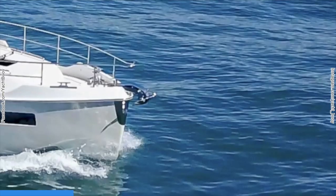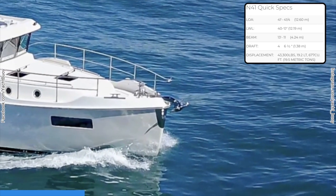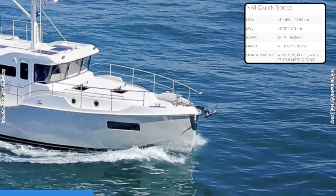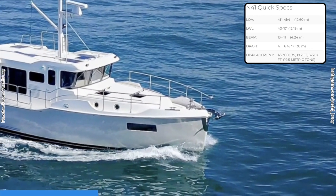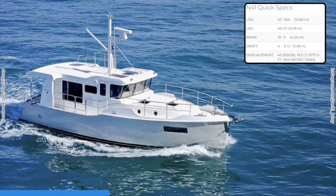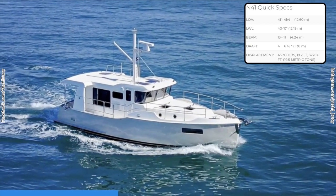The Nordhaven 41 has a length overall of 41 feet, or 12.6 meters. She has a beam of 4.24 meters, which is 13 foot 11 inches, and a draught of 4 foot 6 inches, or 1.38 meters. She is also powered by twin Beta Marine 85Ts.